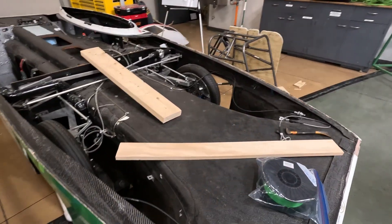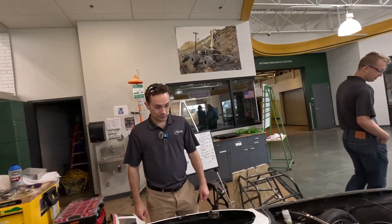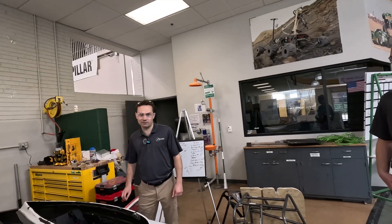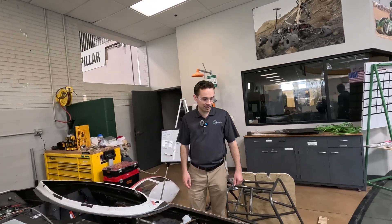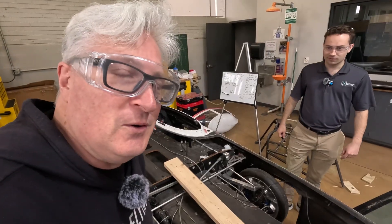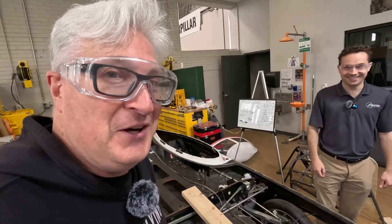How long does it take one of these larger projects to come to be real? These guys have had this car since I've been here — about five years. They keep the frame and work on the internals. It's got a horn — let's hear it. Nerdy horn!